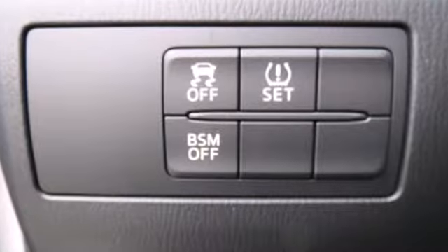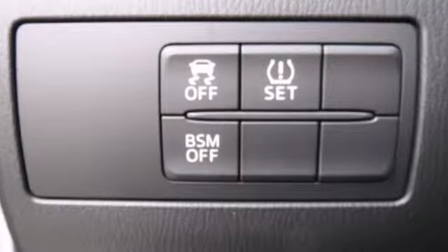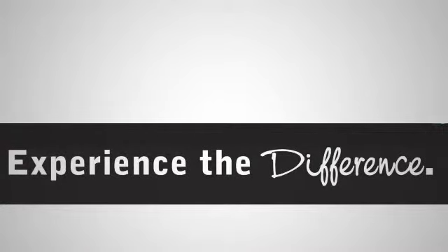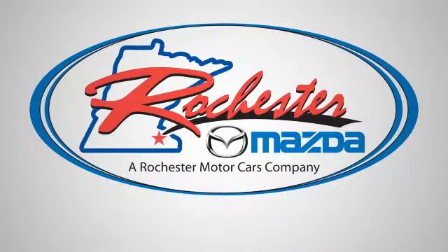Known for its sharp handling and engaging nature, this Mazda 3 is the one you need to experience. Experience the difference at Rochester Mazda, where you get our best price.